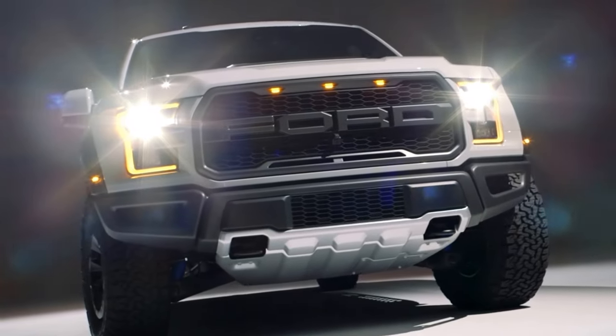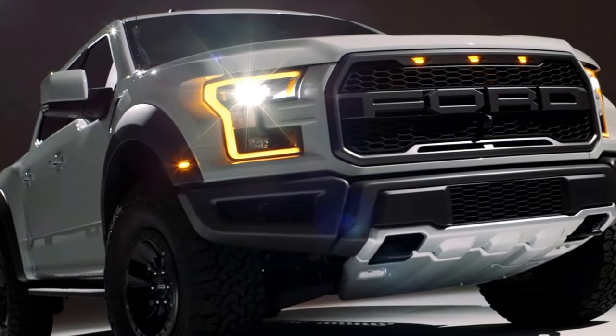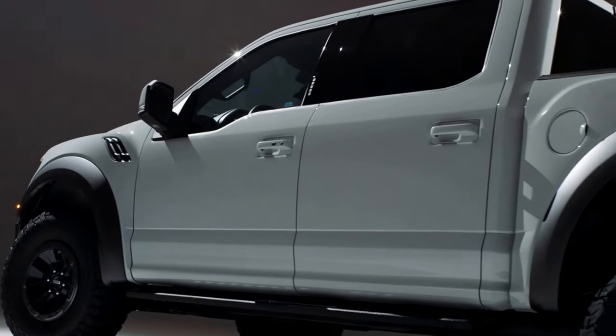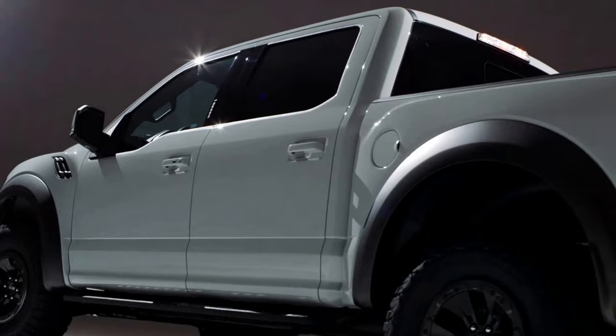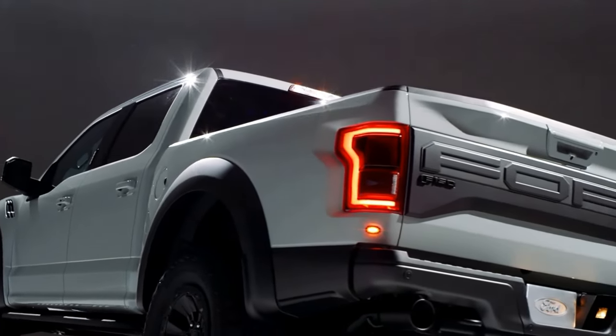Hi everyone, hope you're having a great day. I just wanted to take a few minutes to talk about the 2017 Ford F-150 Raptor. Those of you who have seen it, you'll remember it — it looks amazing. Now, the old Raptor looked good, but this one is so much better. If you've only seen pictures of it, go and check it out in person wherever or whenever you can. You won't be disappointed.